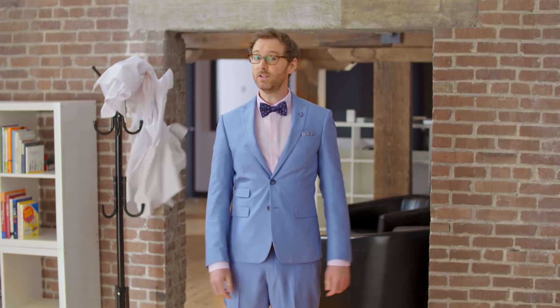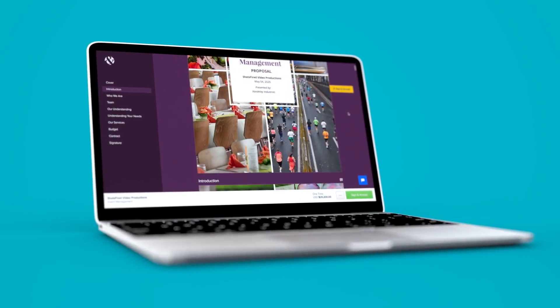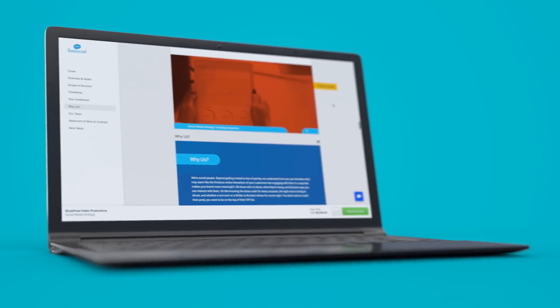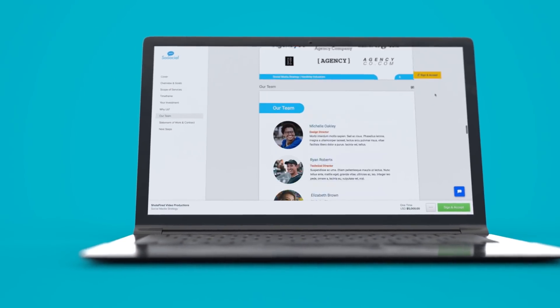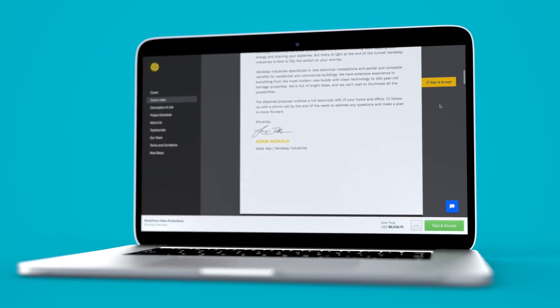It's a classic case of proposalitis, and it doesn't take a doctor or an internet hypochondriac to see the signs of this dangerous condition. Proposalitis affects everyone differently, but thankfully there's a cure: Proposify. Proposify is the online business proposal software that's revolutionizing the proposal process from creation to close, giving your team the competitive edge they need to close more deals faster.